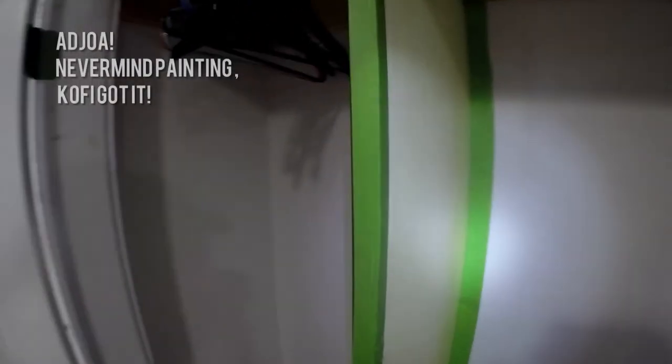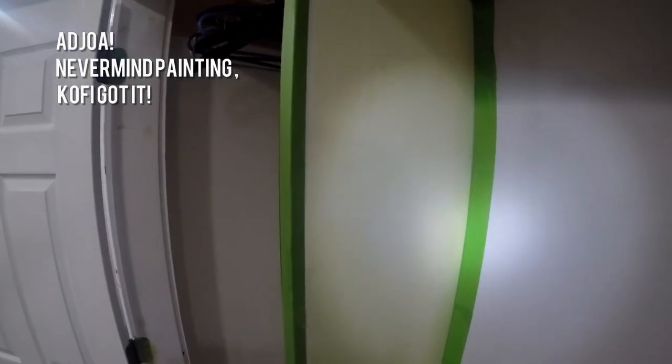Some areas of the closet required painting, and by the door frame the opportunity to correct the horrible yellowing was seized.